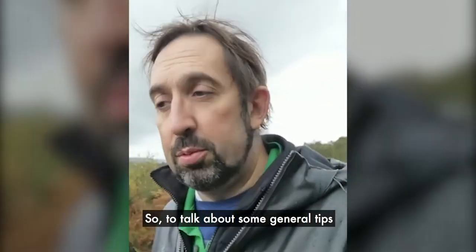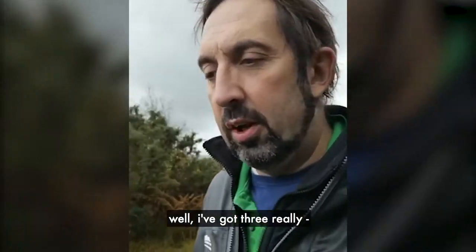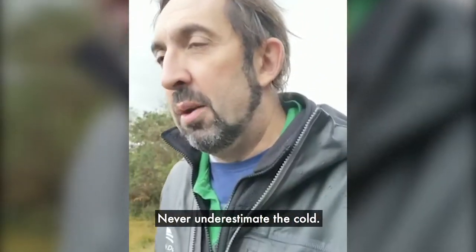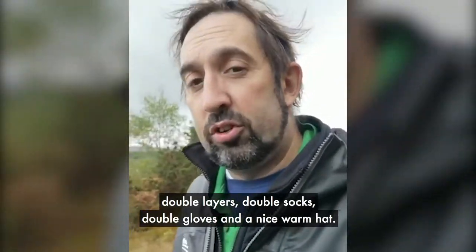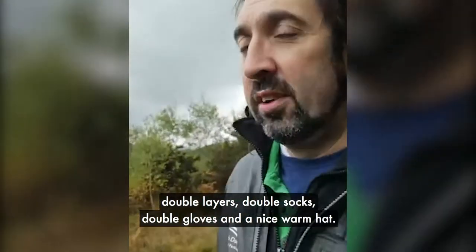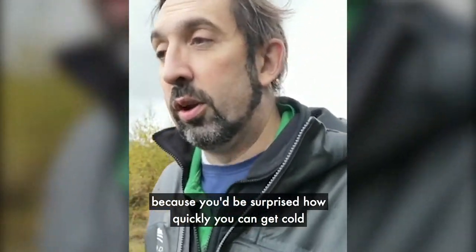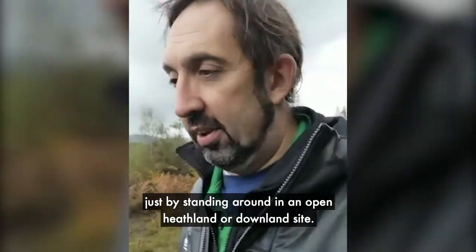As for some general tips when you're visiting Dark Sky Discovery Sites, I've got three really. The first one is wrap up warm — never underestimate the cold. If you really want to double up: double layers, double socks, double gloves and a nice warm hand warmer. Take some tea and coffee because you'll be surprised how quickly you can get cold just by standing around in an open heathland or downland site.